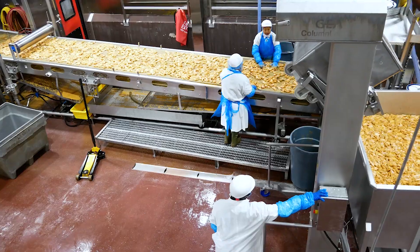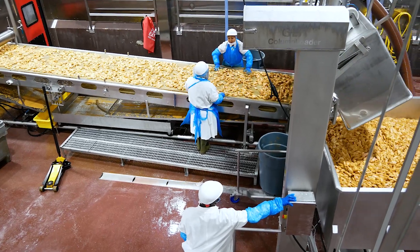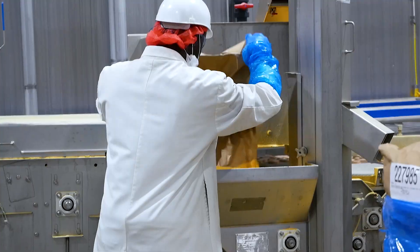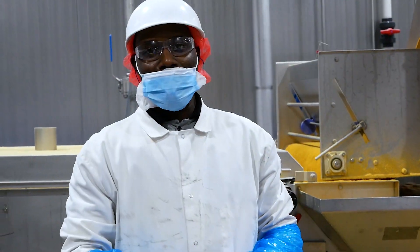Our people say that what makes Cook Foods a great place to work is the stability of the jobs we offer and the opportunities each person has for advancement. Our management team will tell you that Cook Foods is a great place to work because of our people. They truly make us great.